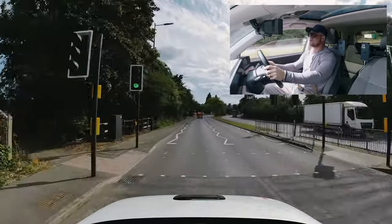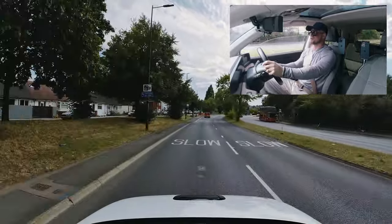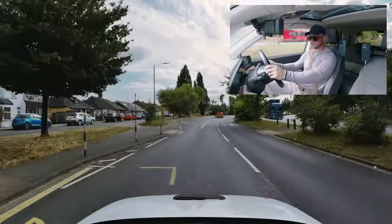There are lots of speed changes here. Erith and Belvedere do share the same test routes, so if you're doing a test at Belvedere, this is a good video for you to watch as well.